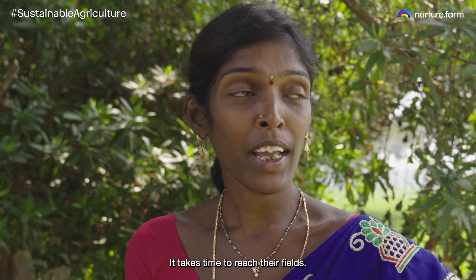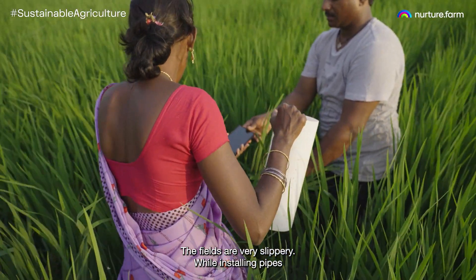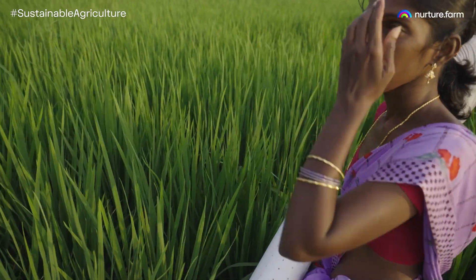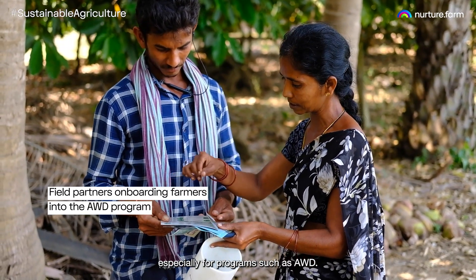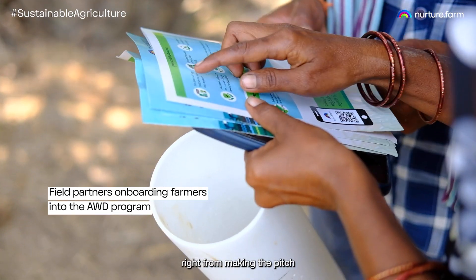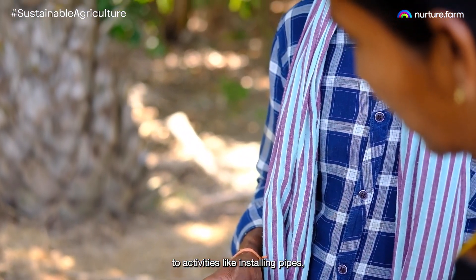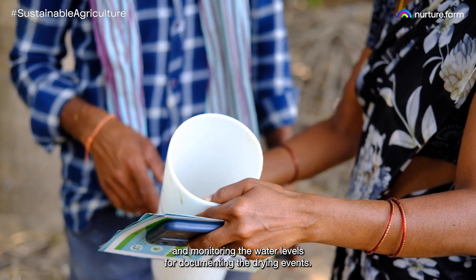Field partners are extremely important, especially for a program such as AWD. They are involved in every element — right from making the pitch and educating the farmers about the program, to activities like installing pipes, geofencing the farms, and monitoring the water levels for documenting the drying events.